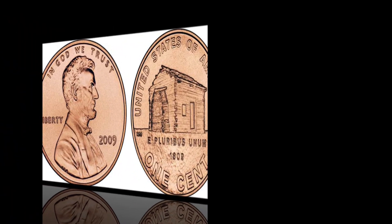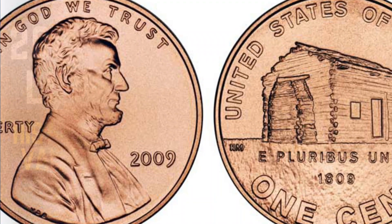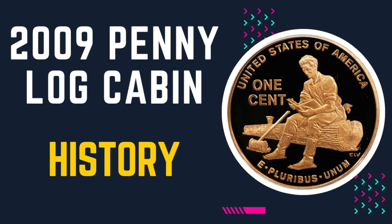Welcome back. Today I am here to give a brief explanation about the 2009 penny log cabin value. In this video we will discuss the history, features, values, and rare errors of this coin.